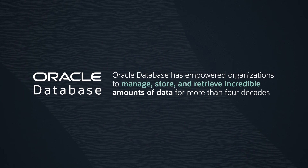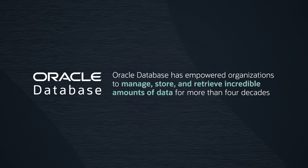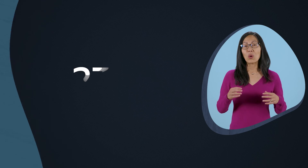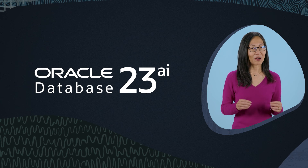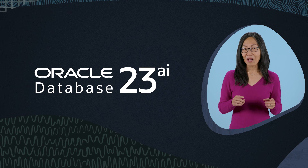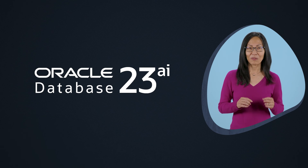and retrieve incredible amounts of data for more than four decades. Oracle Database 19c was our most robust and secure platform until now. Oracle Database 23AI is our latest offering of the world's most powerful database. But this time, we're doing things a little differently.